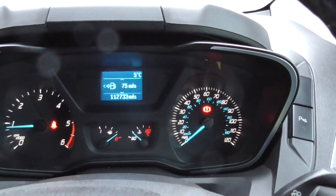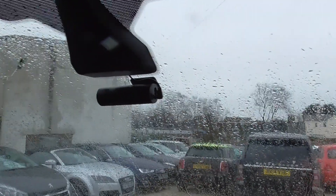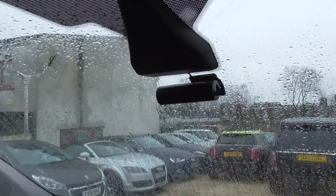All starts no problem, no warning lights or anything like that. Also got the dash cam system in there.